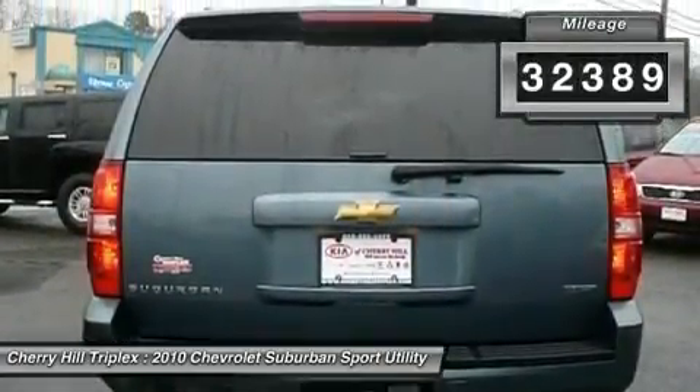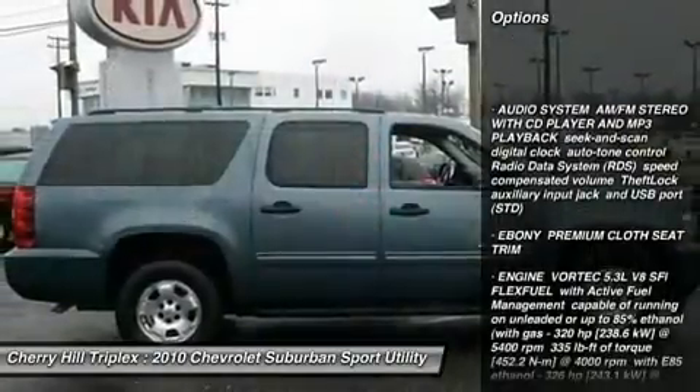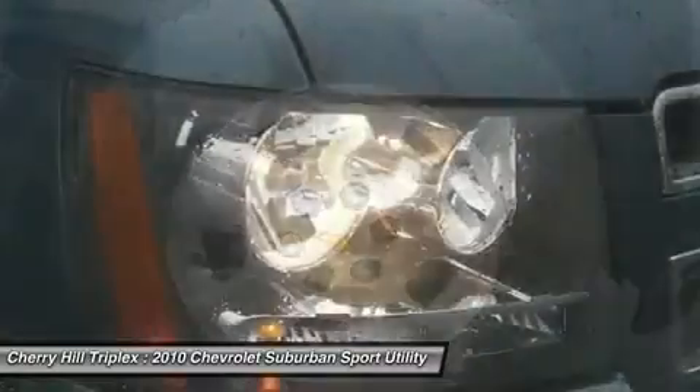Here are some of this vehicle's great options: tow hitch, anti-lock braking system, steering wheel audio controls, power steering, adjustable steering wheel, cruise control.